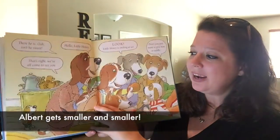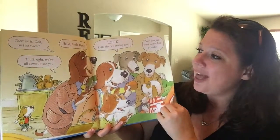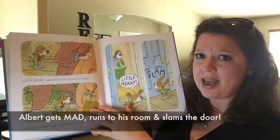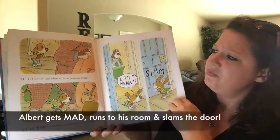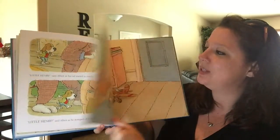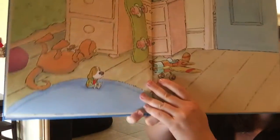Throughout the story, Albert gets smaller and smaller and smaller. Family comes over to see the new baby and he gets really mad — stomps his feet, "Little Henry, little Henry!" — and he runs in his room and slams the door.